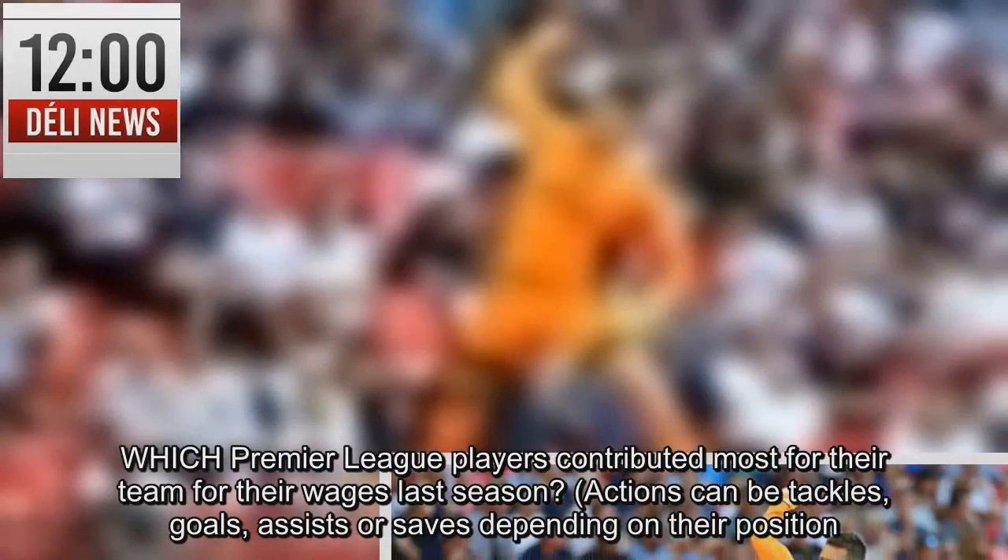Which Premier League players contributed most for their team for their wages last season?